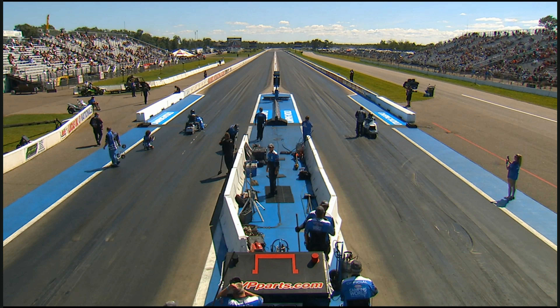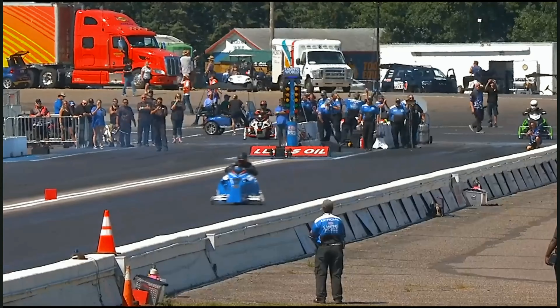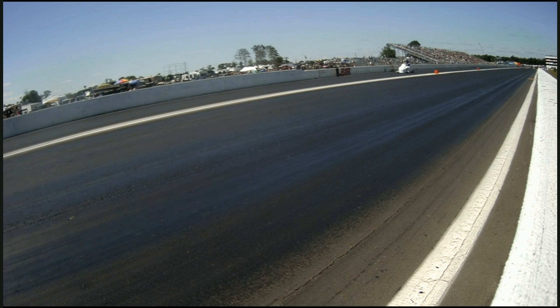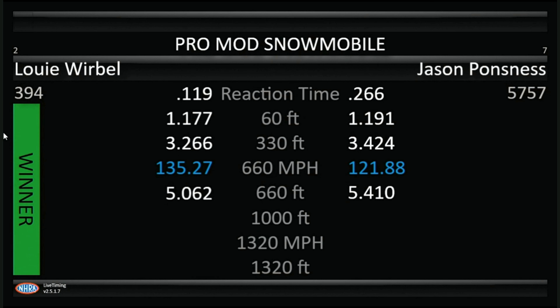Amazing machines. Louie Werbel now, out of Marion, Michigan. Jason Ponsness out of Foley. Jason over there on the white sled, Louie Werbel on the blue sled. Better reaction time going to the left side. Oh, he's hooked up — 117 down low. Oh my goodness, Louie Werbel throwing it down. Going to run Kyle Siltz next round. Going to have lane choice — the number two and three qualifier.